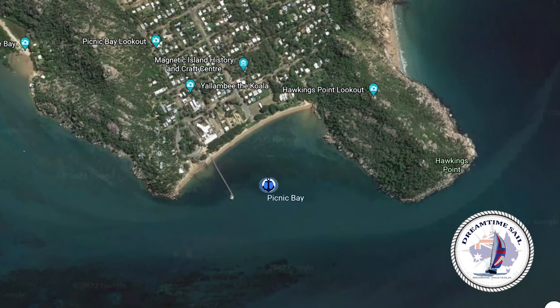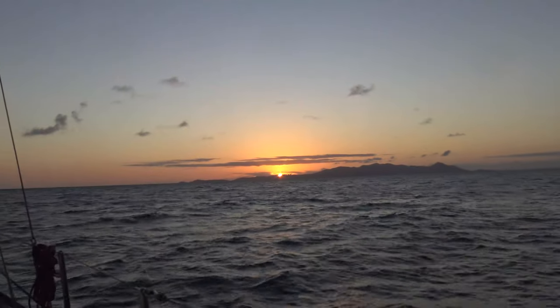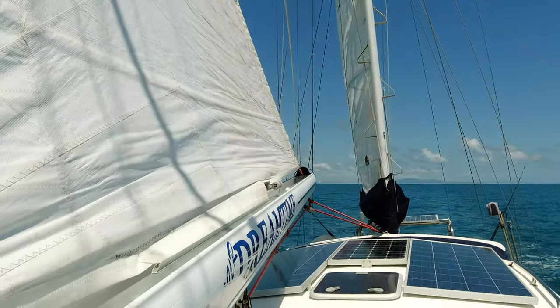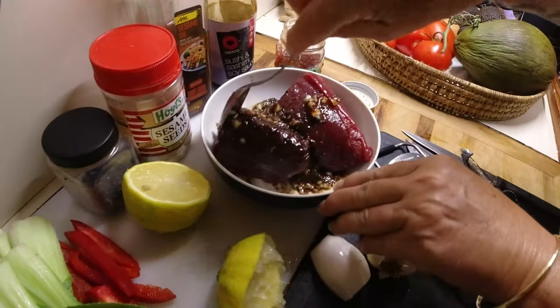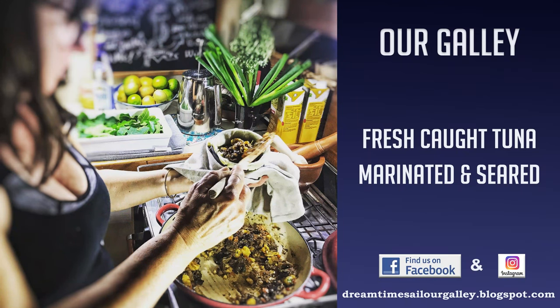We skip across from Townsville to Magnetic Island's Picnic Bay for a relaxing afternoon ahead of an early morning start, making our way further south nearly 70 nautical miles to Cape Upstart. Sailing conditions are great and even better, the fish were biting. Watch to the end to see Karen's easy tips for fresh tuna on the boat in another Our Galley segment.